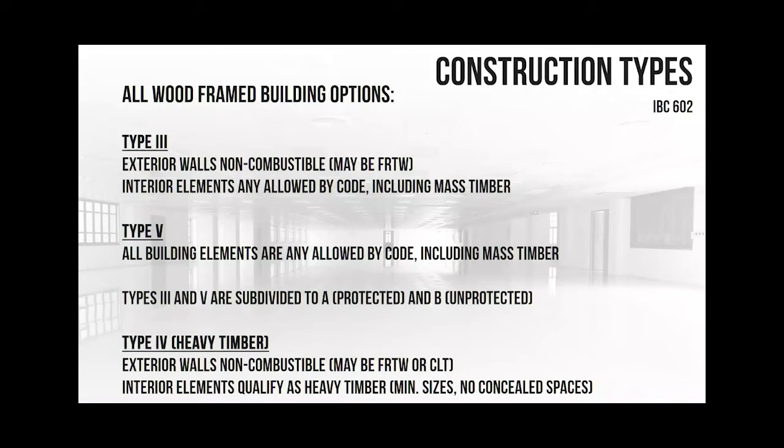Type 5 is where most of our wood projects are - single family homes, smaller multi-family. Types 3 and 4 are relatively similar - the definition is that exterior walls are non-combustible. This building has non-combustible exterior walls with metal studs. In the interior for type 3, you have to meet a certain fire rating depending on how you classify it. Type 4, you don't need to - the code recognizes a minimum thickness of wood is going to give you a certain fire rating.